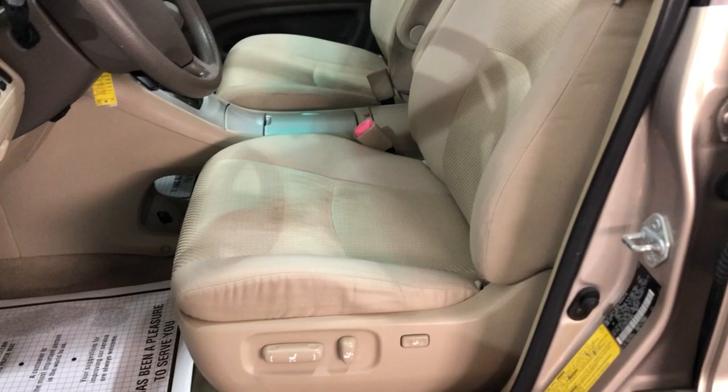Let's take a peek on the inside. Nice and clean. Power windows, power locks, power mirrors. Cruise control, traction control. Cloth interior in good shape.